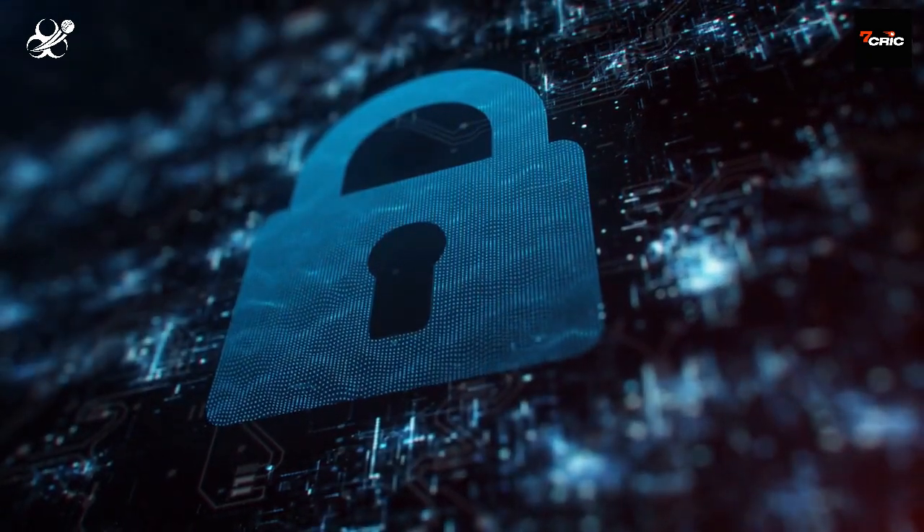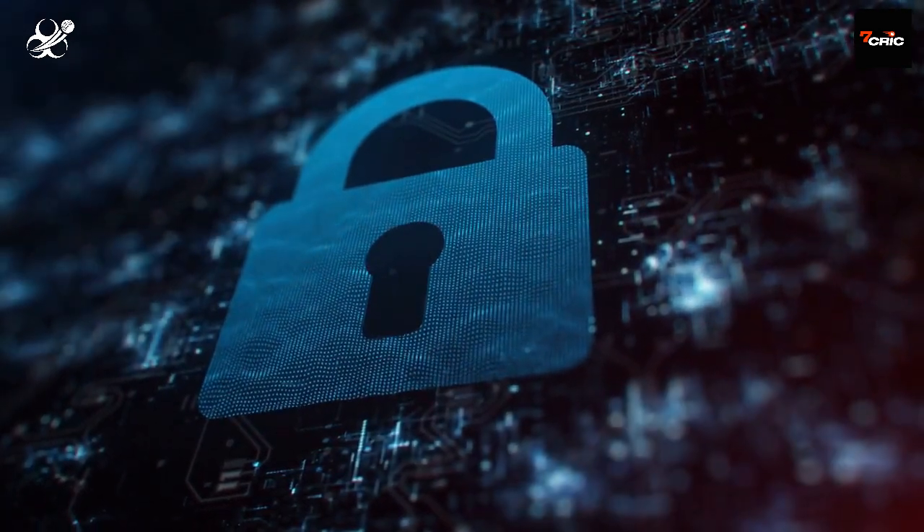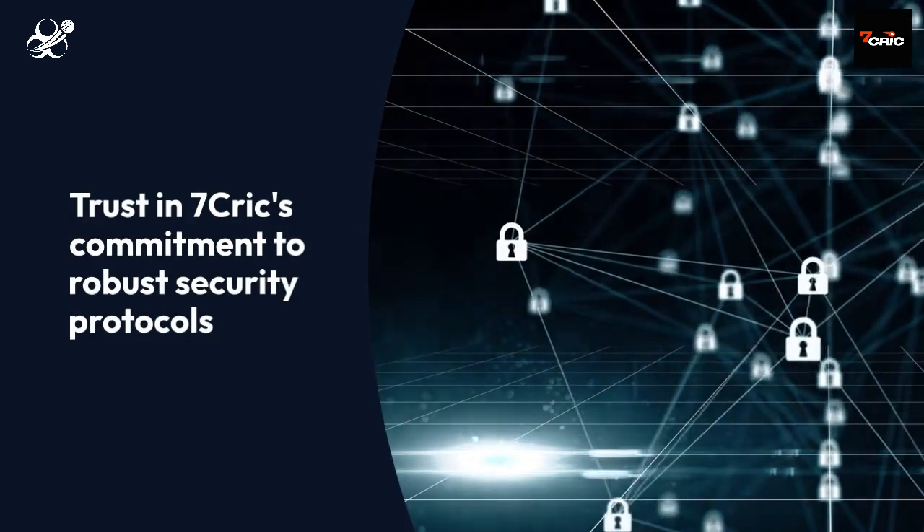Your funds are fortified behind virtual ramparts, protected against unauthorized access or malicious intent. Trust in Seven Crick's commitment to robust security protocols, ensuring peace of mind for every transaction.